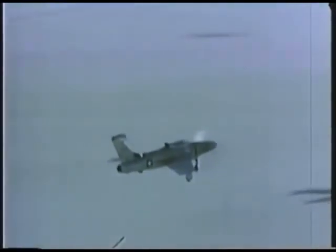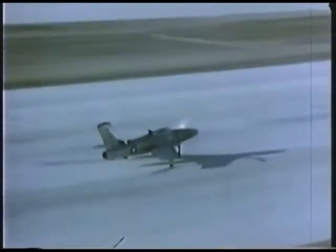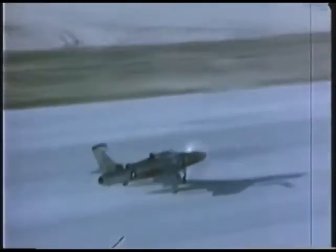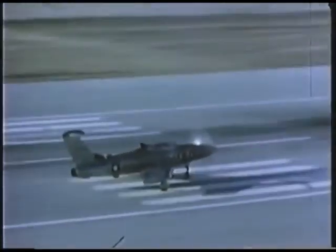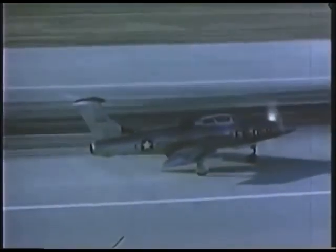The noise was such that ground crew involved in the test series suffered malaise and nausea if they were anywhere near the aircraft during taxiing, run-up, or take-off. This was true even if they wore ear protection.